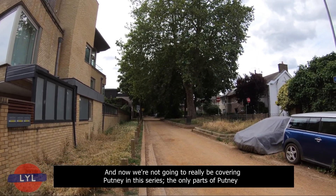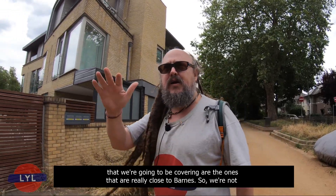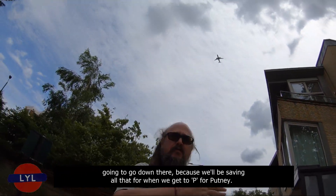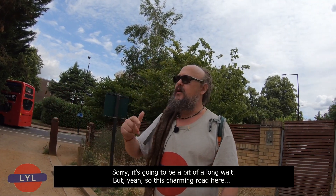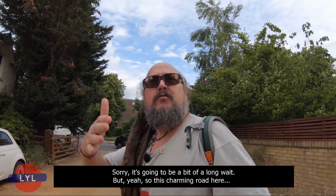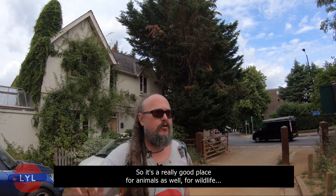We're not going to be covering Putney in this series — we'll save that for when we get to Putney. We're only covering the parts close to Barnes. This charming road is really good for wildlife and animals as well.